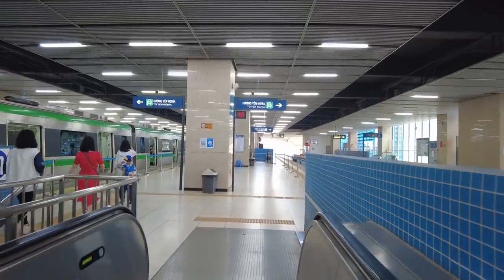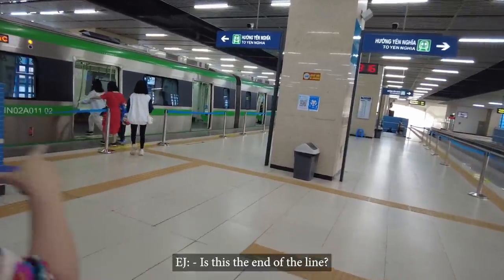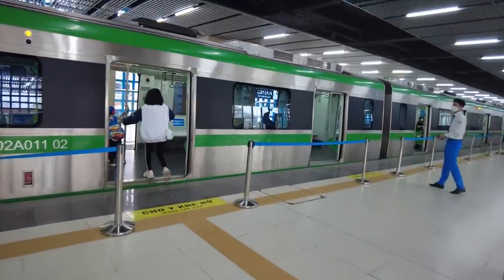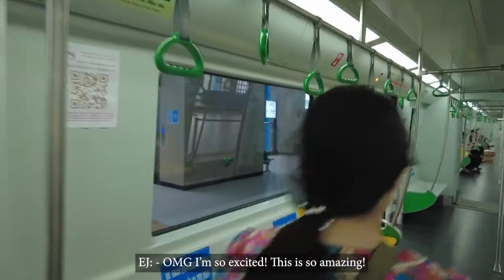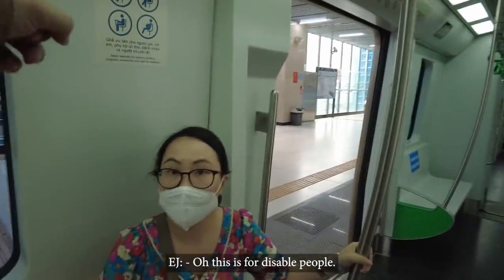We confirmed we're at the end of the line, so all trains go the same direction. Let's get on the train! Oh my god, I'm so excited — this is amazing! On board, I can see reserved seating for disabled people and for elderly passengers. Social distancing is in effect.